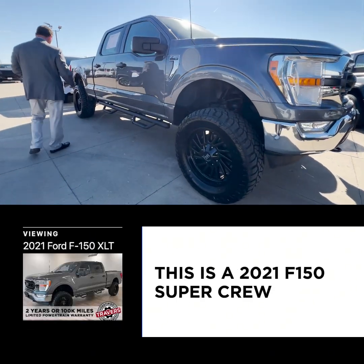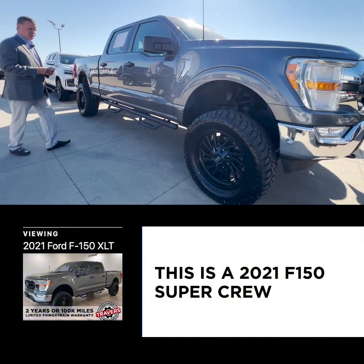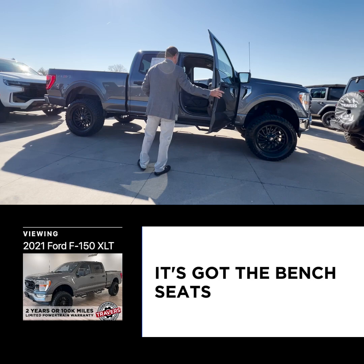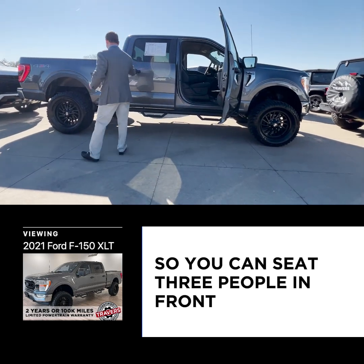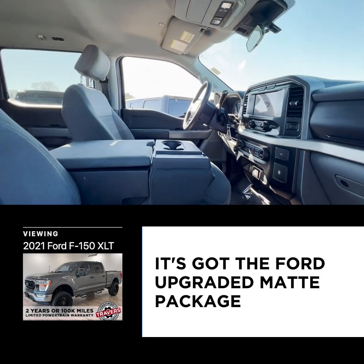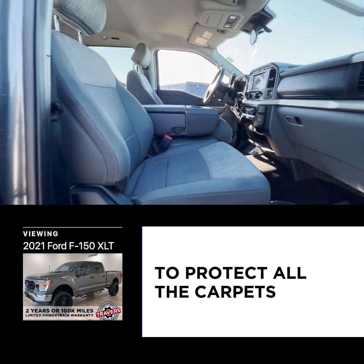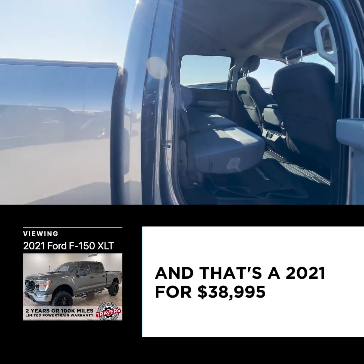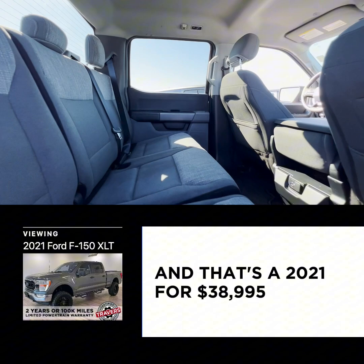The next one is a new body F-150 — a 2021 F-150 Super Crew. It's got a small body lift, bench seat so you can seat three people in front, brand new tires, the Ford upgraded mat package to protect all the carpets, and upgraded running boards. That's a 2021 for $38,995.